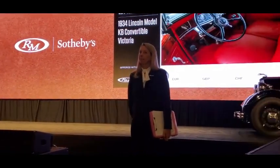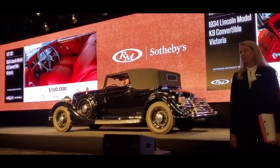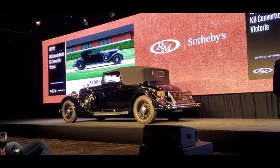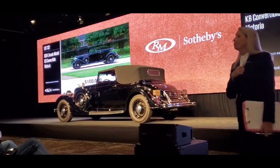$175,000 — thank you. We're at $75,000, asking $100,000. Now $100,125. Asking $125,000. $125,000 — here's your name at $125,000. Who wants to do it at $125,000?